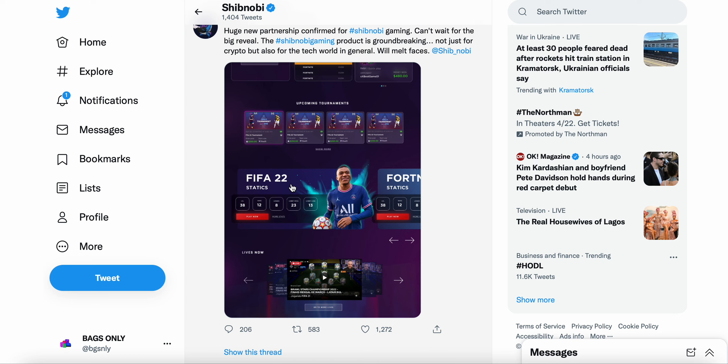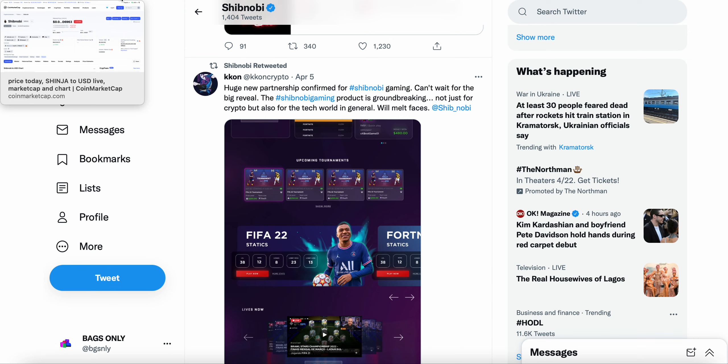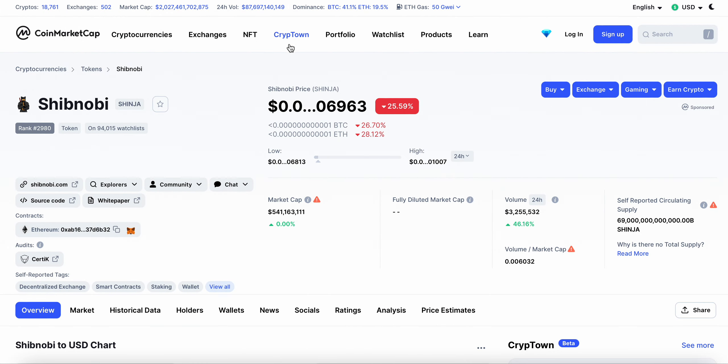I definitely think it's a pretty crazy concept they're building here at Shibnobi Gaming, and this is a huge bullish catalyst. One — more people will be buying Shinja to play these games. Two — it creates extreme utility for the token itself. Three — more and more people becoming aware of Shibnobi Shinja creates a more bullish outlook. Let me know in the comments how you guys feel. I'm not a financial advisor — not financial advice. Please hit subscribe, hit the notification bell, drop a like, and always have a great day.